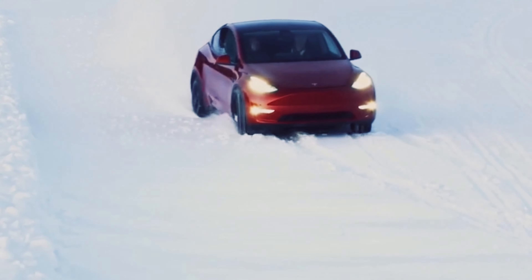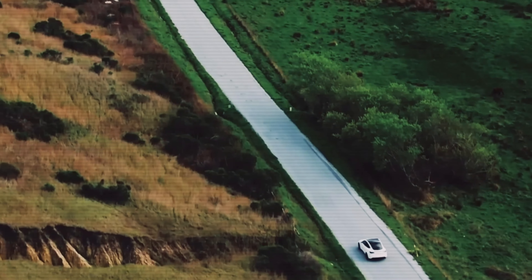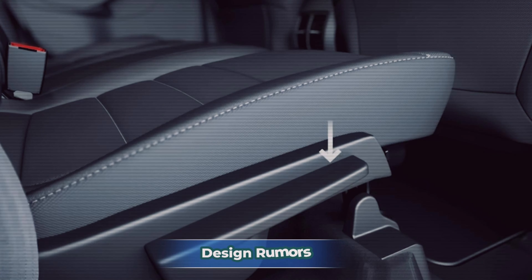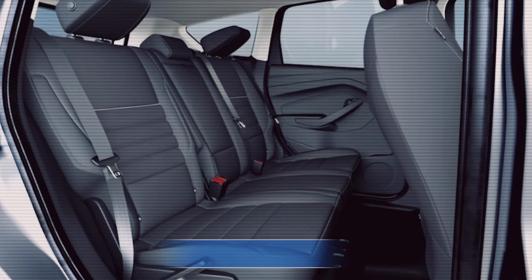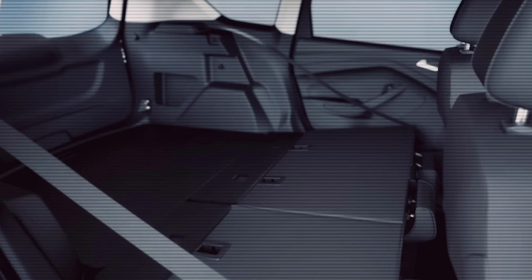The real buzz: Tesla's gearing up for a refresh of the Model Y, codename Juniper, with some incredible new features and design tweaks. According to sources, the updated Model Y will be unveiled in early 2025.